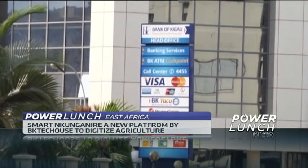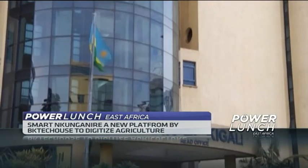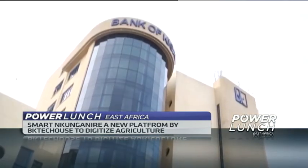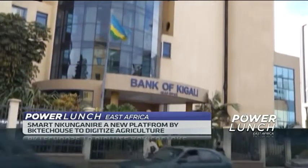Smart Munga Nide, a project by BK Tech House, hopes to be a strategic tool for all stakeholders in the agro-input subsidy program. Smart Munga Nide is a partnership between BK Tech House and Rwanda Agricultural Board. It's a project to digitize the end-to-end value chain of agriculture in Rwanda.